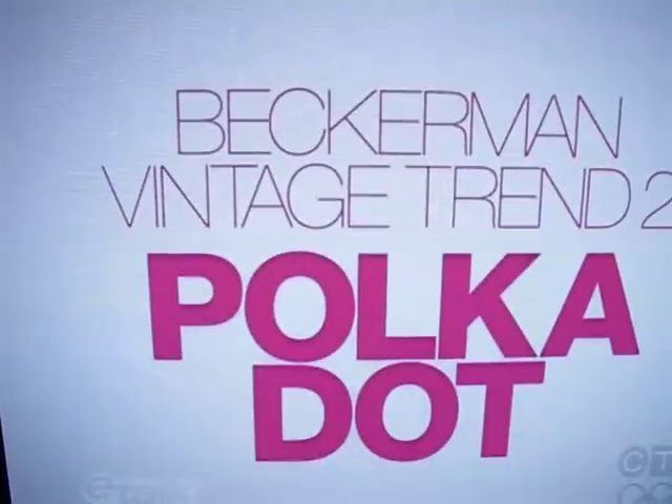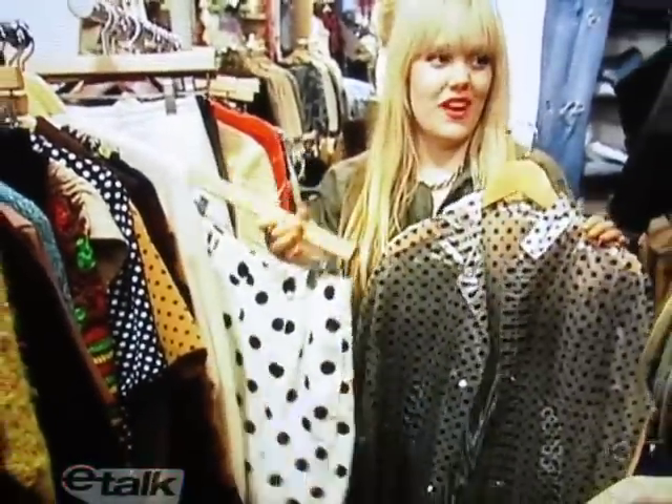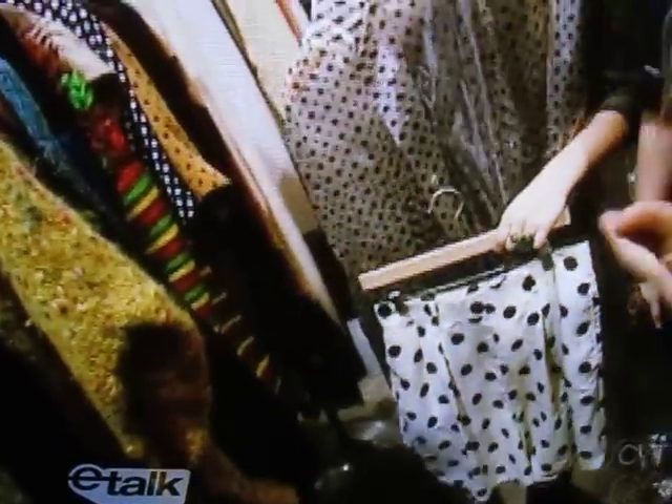Next up, you can never have too much polka dot. Polka dot dresses are amazing, but polka dot separates are also just as great. I think this outfit is so cute together. It's a rainy day — I need a polka dot umbrella.